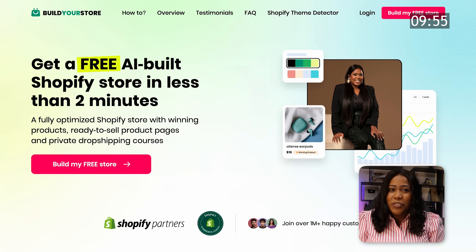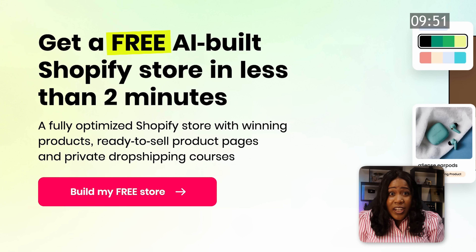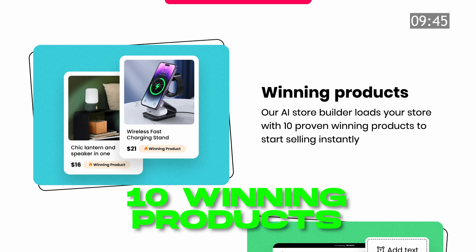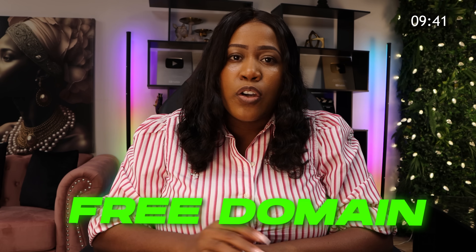The first thing we need to do is find a free tool that will build our Shopify store. I came across Build Your Store and they are not only claiming that they can build us a store for free, but that they can do this in under two minutes. And on top of that, this store is supposed to include 10 winning products with ready-to-sell pages, and as a bonus, we will get a free domain.